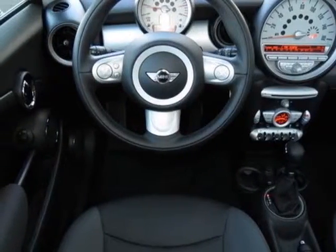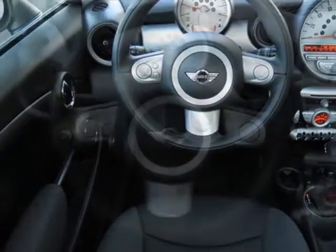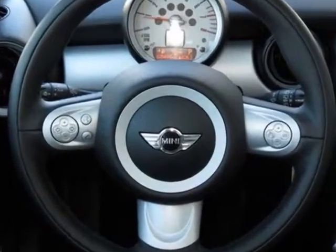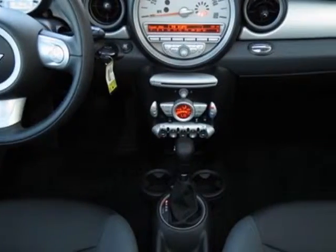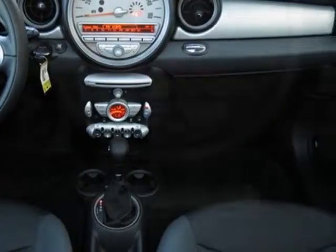15-inch x5.5 rotator spoke alloy wheels, light bonnet stripes, light top, center armrest, and Bluetooth mobile phone and USB iPod adapter.